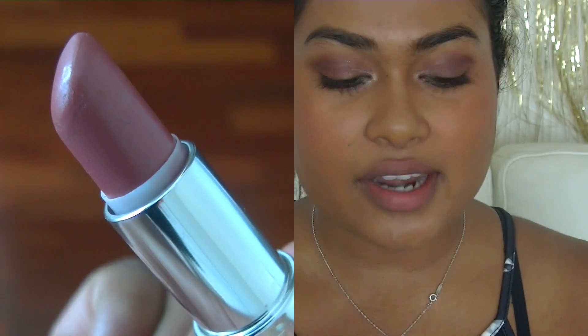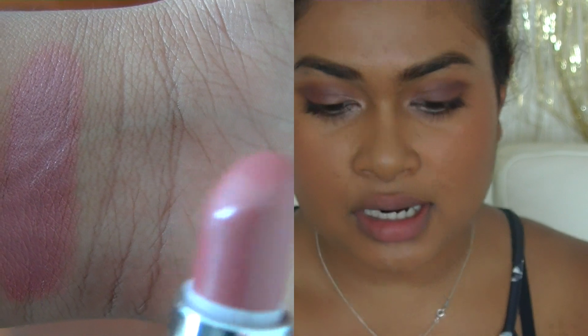The next one I love as a nude is 077 from Rimmel called Asia. This is my lightest nude that I own — I love it to bits, as you can tell it's nearly done. Once I put it on, I blend it in with my finger. I feel like once I blend it, it absorbs way more and becomes part of the lips. I love this for a lighter look.